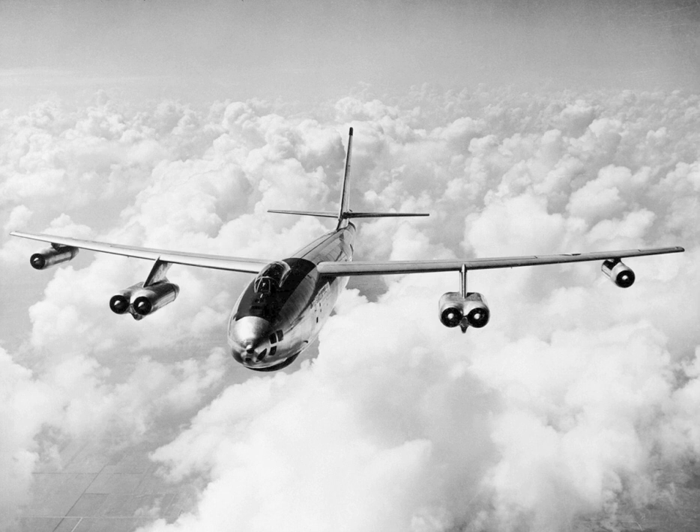Between 1961 and 1963, 36 B-47s were modified to carry a communications relay system and given the new designation of EB-47L, used to support U.S. flying command post aircraft in case of a nuclear attack. The EB-47Ls only remained in service for a few years, as improved communications technologies quickly made them redundant by 1965.